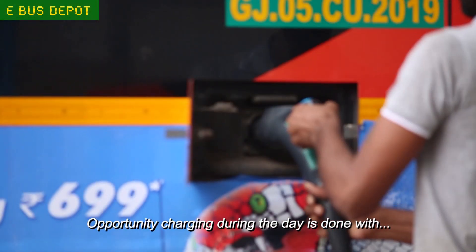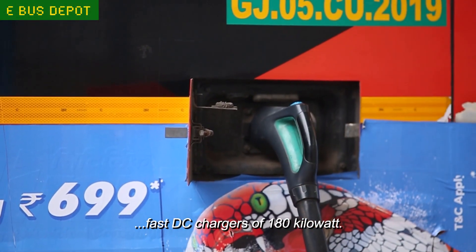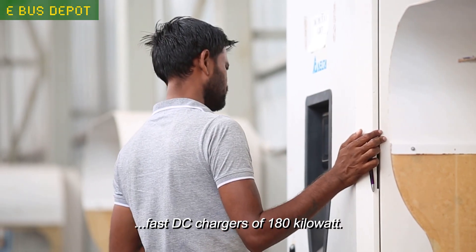Opportunity charging during the day is done with fast DC chargers of 180 kilowatt.